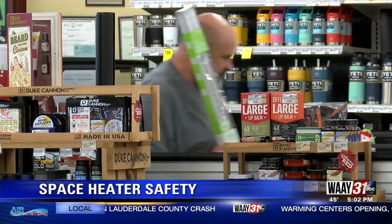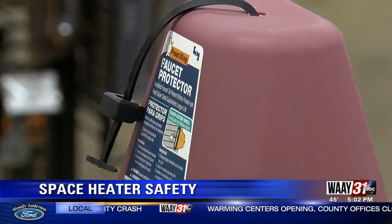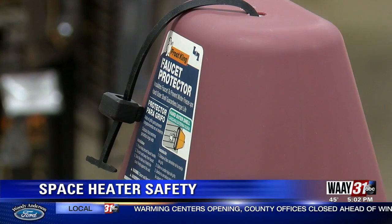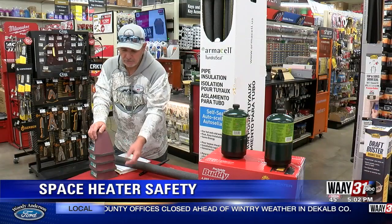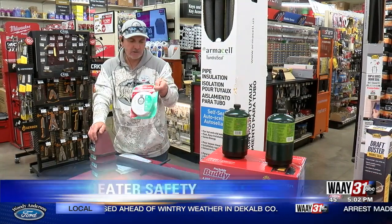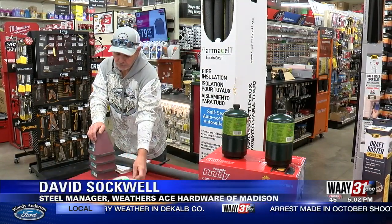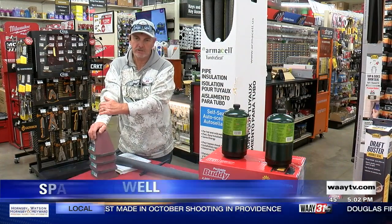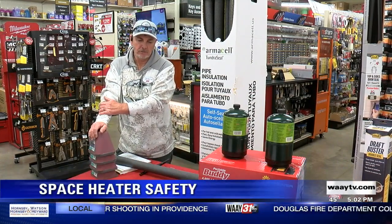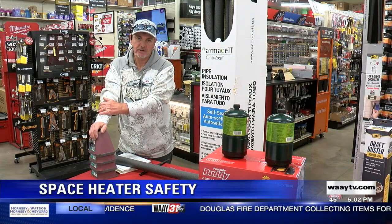For those who are planning to stay warm with a space heater, it's important to keep an eye on it and make sure it's away from flammable items like curtains and blankets. You want to make sure you have a carbon monoxide alarm as well, because sometimes if the gas starts to leak or you're using a kerosene heater, it can build up carbon monoxide inside the house.